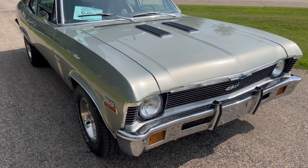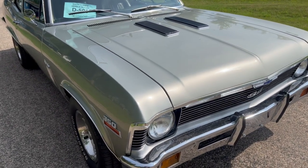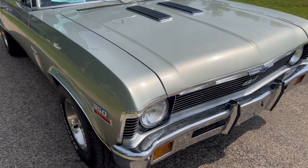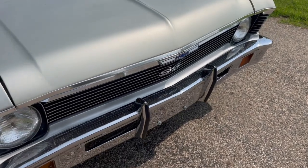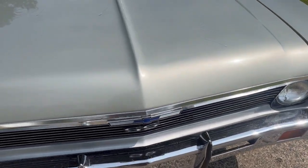Hi, this is Dirk from B&B Auto Sales, going to show you our '72 Nova SS today, a real K-code car, 4-speed with air — so nice, optioned out.